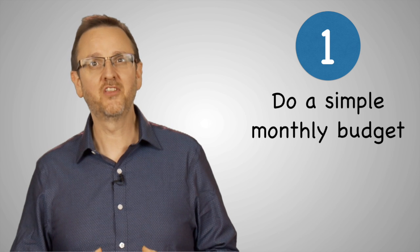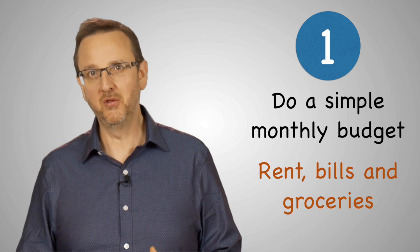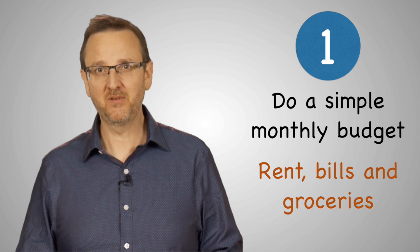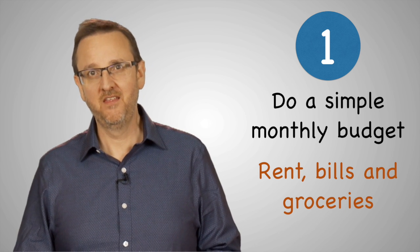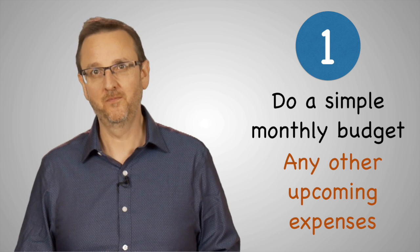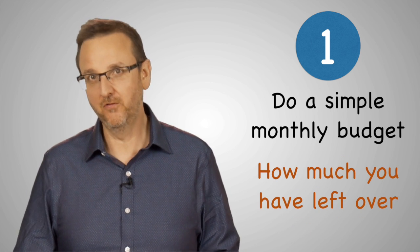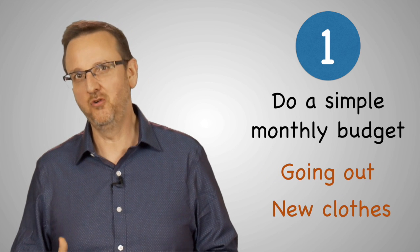First, do a simple monthly budget. Plan to use your money primarily for food, bills, and if you live in an off-campus apartment, for rent. Then look ahead to any other upcoming expenses to see what you may need to save up for. This will give you a reality check on how much you have left over for things like going out and new clothes.